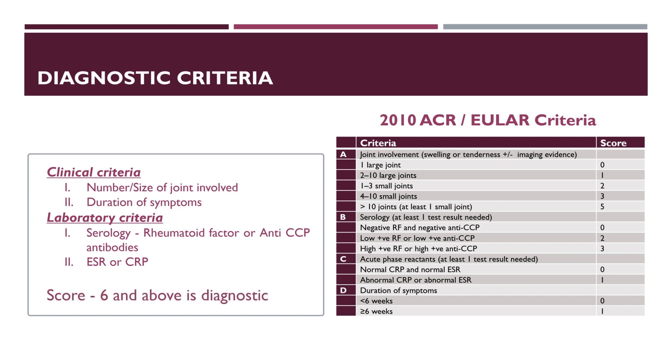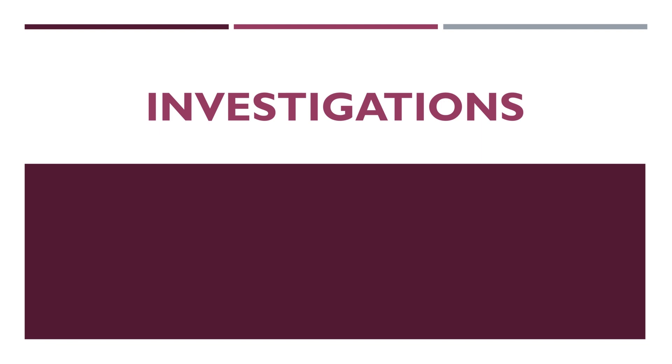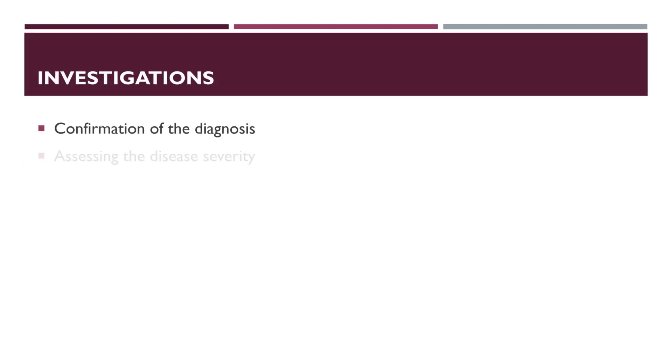A score of 6 and above is diagnostic of rheumatoid arthritis. Investigations help in confirmation of the diagnosis, assessing the disease severity, and certain investigations are also needed to monitor drug safety.